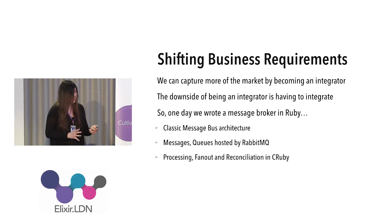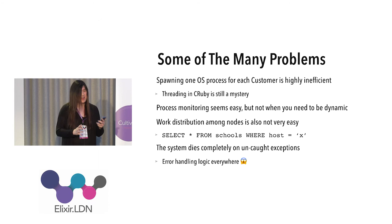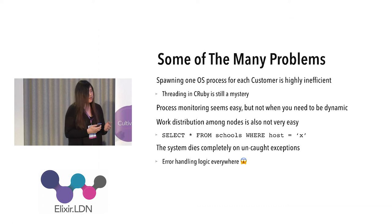One day we wrote a message broker in Ruby — a classic message box architecture — and that really opened the door to OTP. We found certain nagging problems with the Ruby implementation: lifecycle management wasn't solid, we had to write custom code, we had to do work sharding in a custom way, and we had a lot of error handlers everywhere to handle issues that would have been fixed simply by restarting.